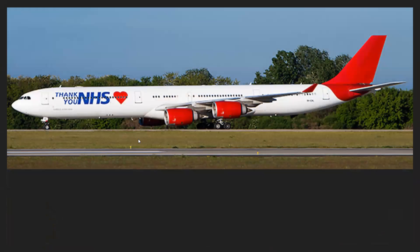We have an A340 — I've forgotten which airline it belongs to, and it doesn't belong to a passenger airline. It has a 'Thank You NHS' livery. NHS is the National Health Service of the United Kingdom, and they're doing a pretty good job handling COVID. It's a nice salute to the key workers in the United Kingdom, with red and blue on the aircraft to show support for the NHS.